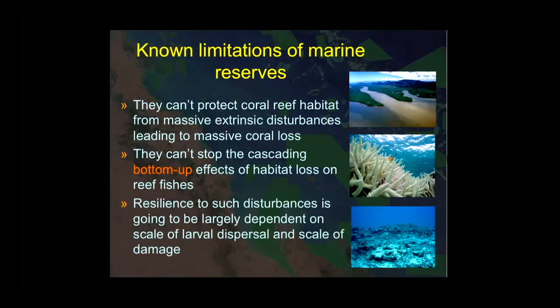There are known limitations of marine reserves. They're not particularly good at protecting patches of reef from larger-scale extrinsic disturbances like climate change and sedimentation. Because of this, they can't really protect the ecosystem from the bottom up — they can't do much about the effects of habitat change as those effects percolate up to the species that use the habitat.